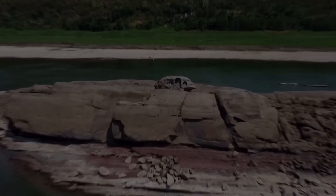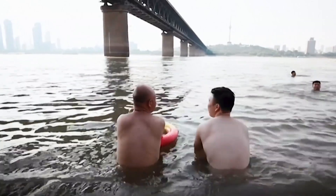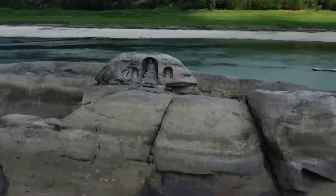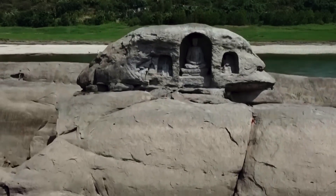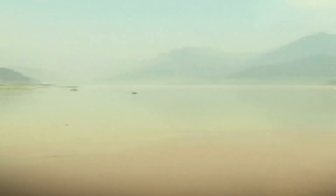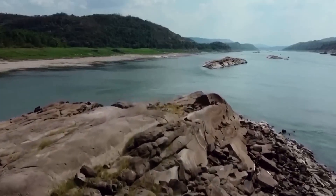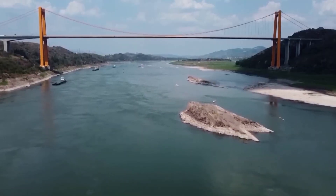In China's Chongqing city, the Yangtze River's water levels have taken a nosedive, unveiling some hidden treasures. They've discovered a submerged island called Foyalian, and on that island found three Buddhist statues believed to be around 600 years old, initially thought to have been built during the Ming and Qing dynasties. One of them even shows a monk sitting on a lotus pedestal. The Yangtze has been drying up due to drought and a heat wave scorching China's southwestern region, with rainfall in the Yangtze basin plummeting by about 45% since July. As of August 19th, 2022, as many as 66 rivers in 34 counties around Chongqing have completely dried up.